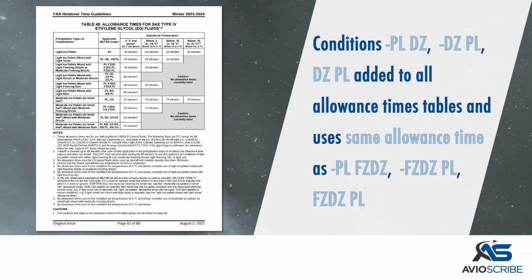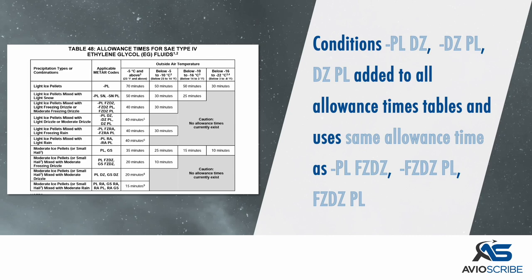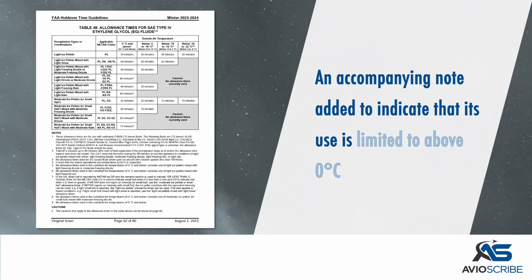The conditions of light ice pellets mixed with light drizzle or moderate drizzle have been added to all allowance times tables, using the same allowance time as light ice pellets mixed with light freezing drizzle or moderate freezing drizzle. An accompanying note was added indicating that its use is limited to above 0 degrees Celsius.